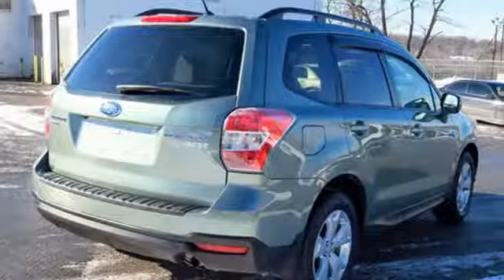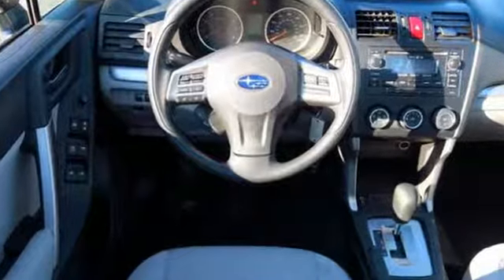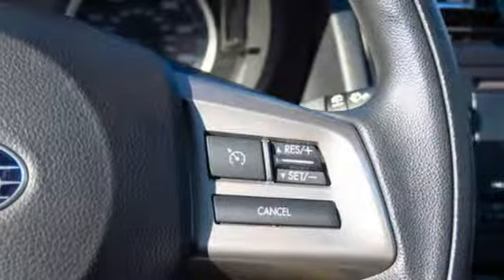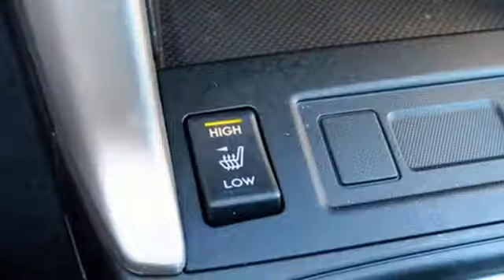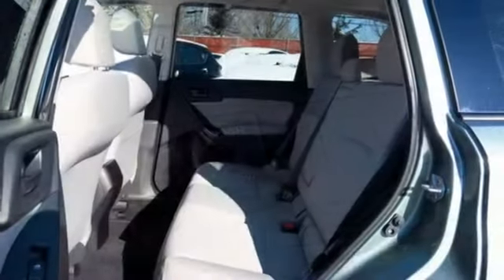Motor Trend is happy to report that the Forester is still just as capable as it's always been. While the car is slightly larger, weight was kept in check — it's about 40 pounds heavier — and you still have 8.7 inches of ground clearance, more than all the Forester's direct competition and really pretty good for any modern production SUV.